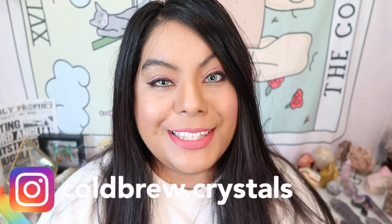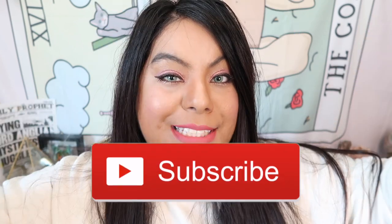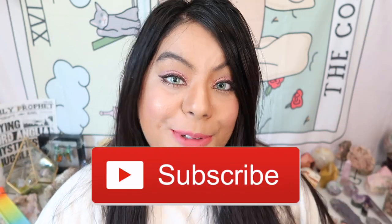Hey witches, what's up and welcome back to another video! If you are new here, my name is Barbie. Thank you guys so much for joining me today. Please remember to give this video a big thumbs up and subscribe down below for more crystal and witchy content. We have an extra special unboxing today — a huge witchy mystery box from Etsy and I am so excited to open it. I haven't done a witchy mystery box in quite a while so I am ready!